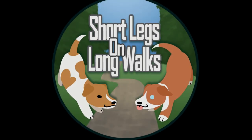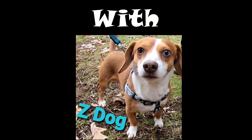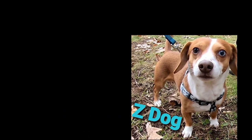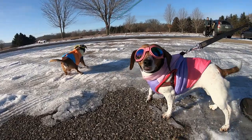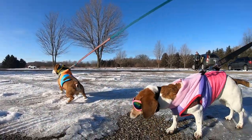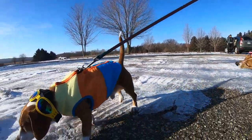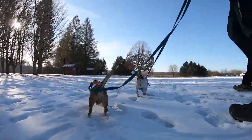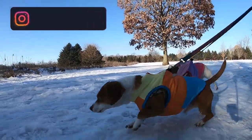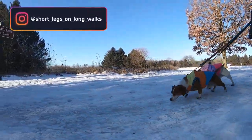Hello and welcome to Short Legs on Long Walks with ZDogg and Sophie. Today we're hiking the Jackson Hole Whitford and Lawler Lakes Blue Trail Loop located in the Fort Custer Recreation Area, 5163 Fort Custer Drive, State Highway M96 in Augusta, Michigan.